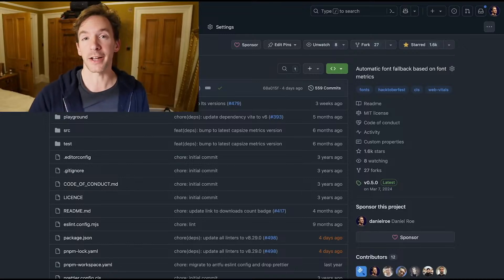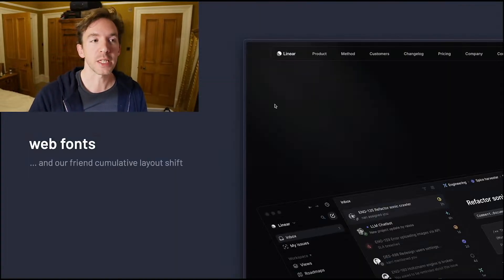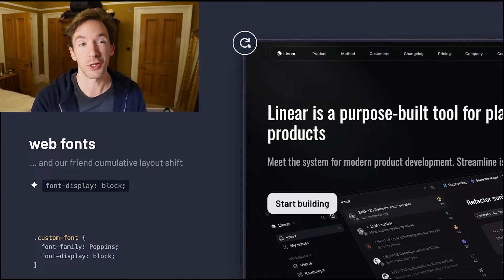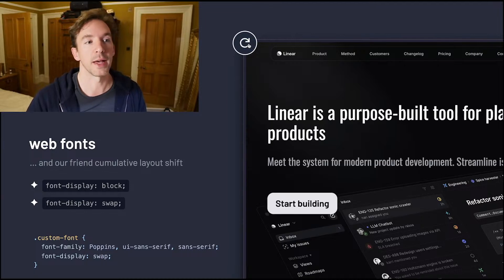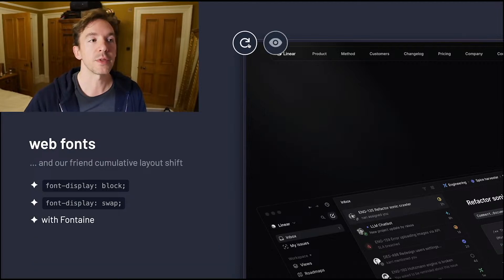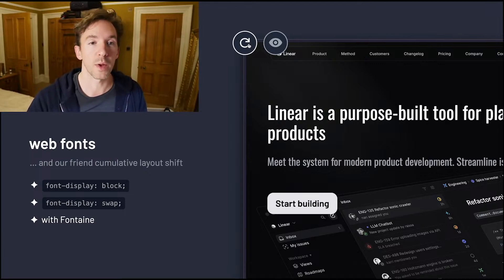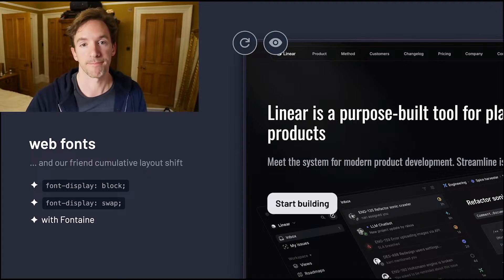Fontaine is a bundler-agnostic tool to reduce cumulative layout shift when using custom web fonts. You might block the render until the web font loads — it's slow — or swap in a close native font, but this still leads to layout shift. Fontaine uses font metrics to approximate the shape of the custom web font so that before it loads, something is taking up roughly the same amount of space, reducing one of the most frustrating aspects of the web. It's zero runtime and cross-framework, cross-bundler.